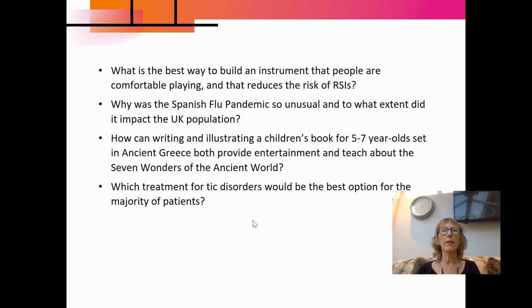Some of our students have also made artefacts. One of our students built their own musical instrument to try to reduce the risk of repetitive strain injury. The next one, the Spanish flu pandemic, is obviously very relevant to our current COVID-19 crisis, and the student was looking at the extent to which it impacted the UK population — a very current area of interest.